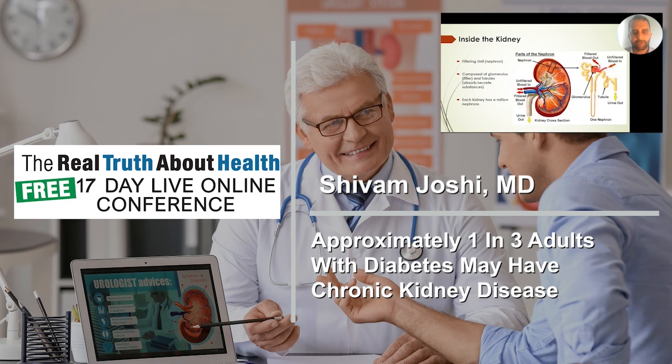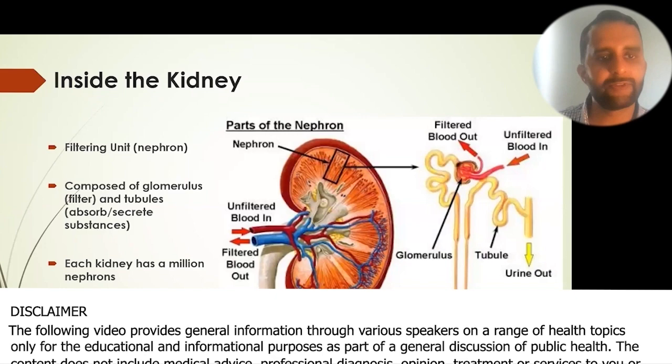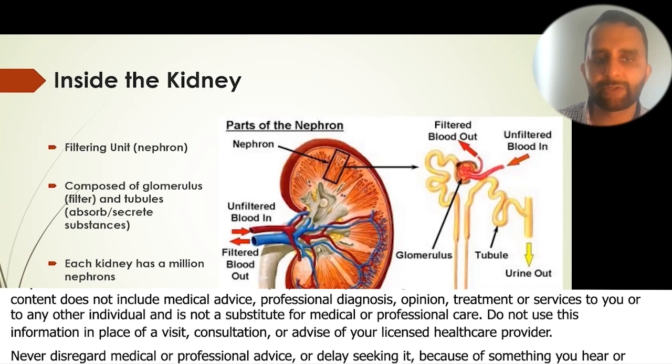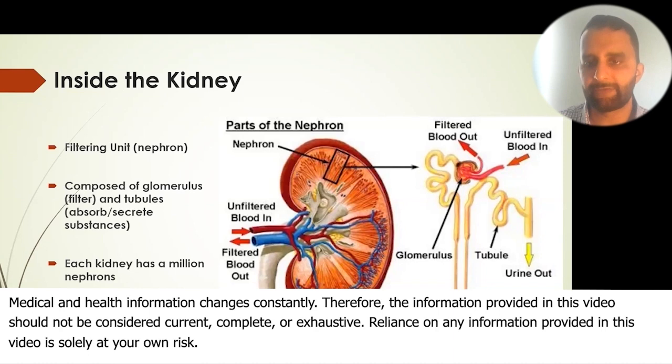The kidney is basically a giant filtration organ — it does a lot of other things besides filtration, but you can think of it as a giant filter. It's composed of components called glomeruli and tubules, which filter, absorb, and secrete substances to help sustain life.